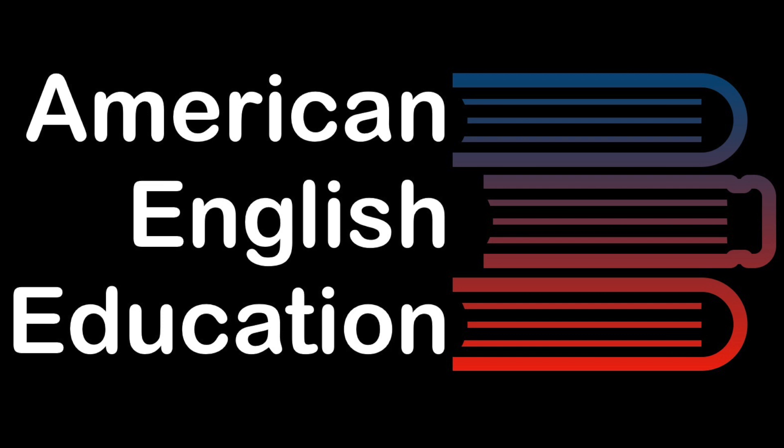American English Education. Follow-up to Lesson 7, Levels 2, 3, and 4. Part 2 Practice.